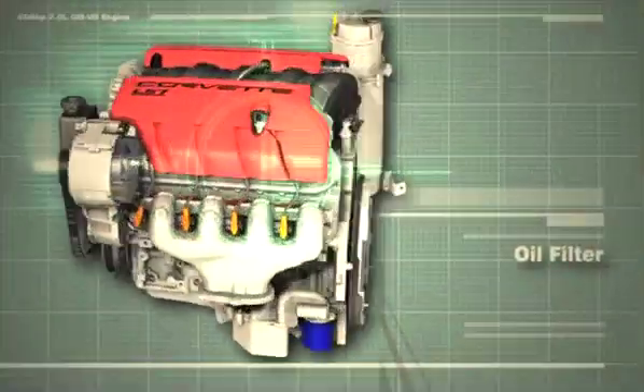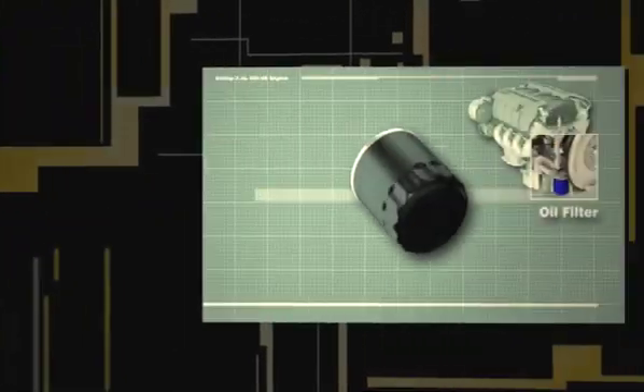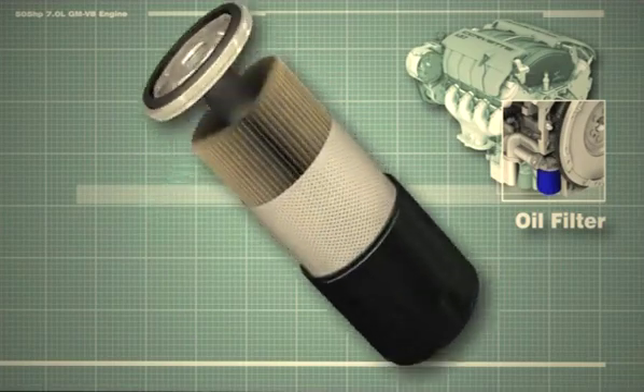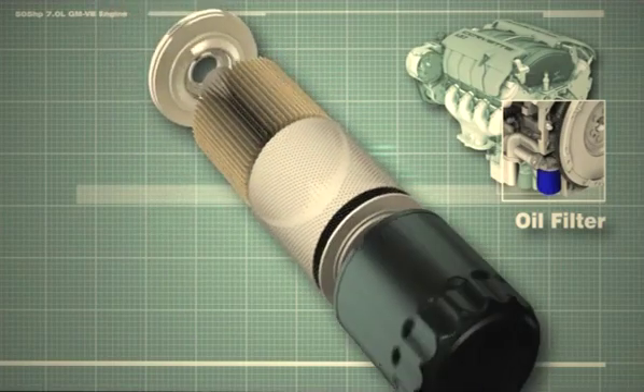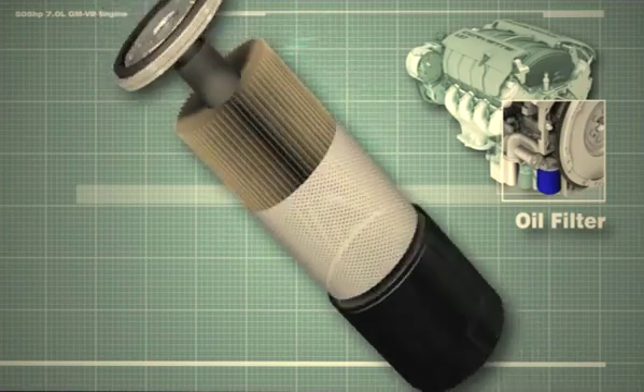Oil filters can trap contaminants up to 6 times finer than a human hair. The purity of Mobile One synthetic motor oil means less oxidation and less oxidation byproducts will be generated during the service period, which would clog the filter. This means a cleaner, more efficient engine and longer filter life.